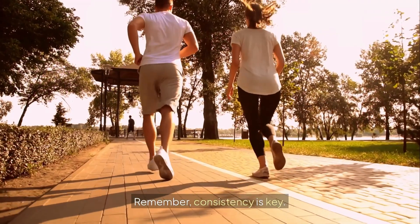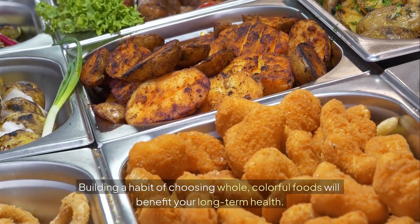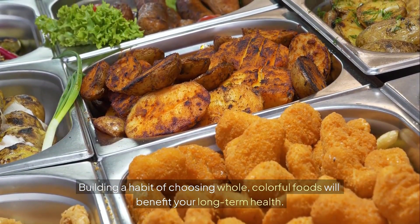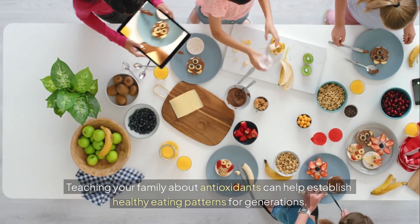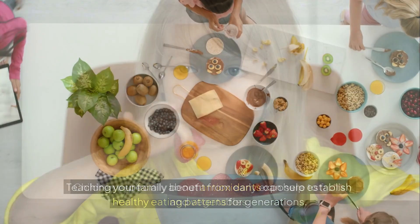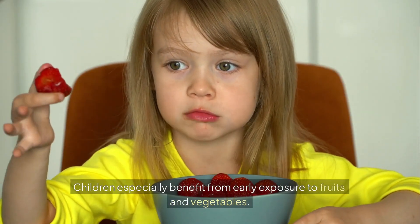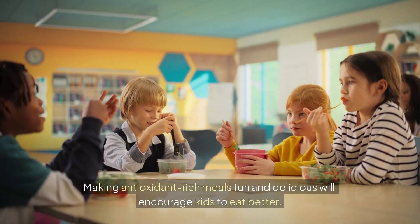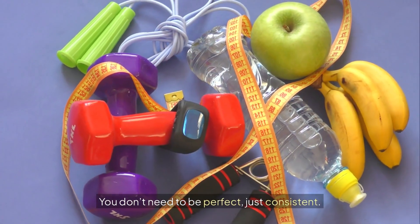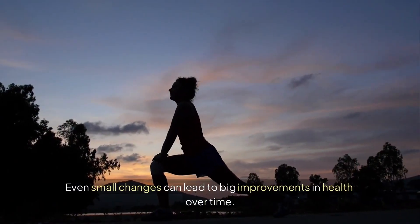Remember, consistency is key. Building a habit of choosing whole, colorful foods will benefit your long-term health. Teaching your family about antioxidants can help establish healthy eating patterns for generations. Children especially benefit from early exposure to fruits and vegetables. Making antioxidant-rich meals fun and delicious will encourage kids to eat better. You don't need to be perfect, just consistent. Even small changes can lead to big improvements in health over time.